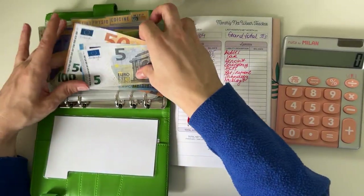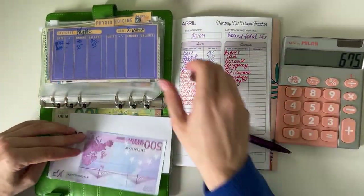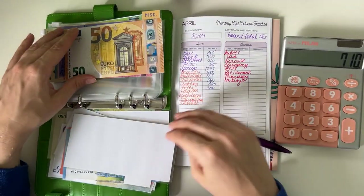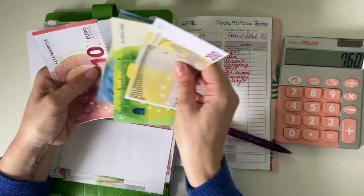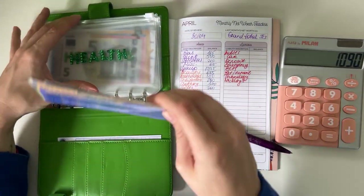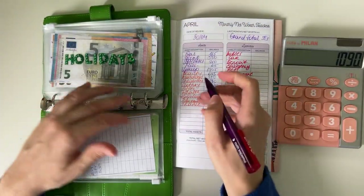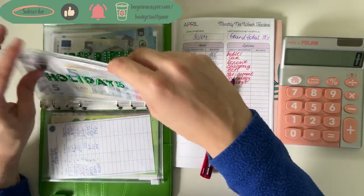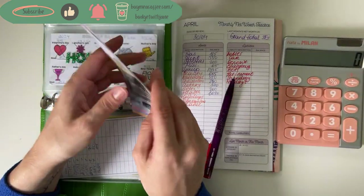Health is next. We have 175 in therapy, 500 in dentist, 35 in physio, 50 in medicine, and 330 in miscellaneous, for a total of 1,090 in health. I do have some health appointments coming up, like my biannual dentistry cleaning, so we'll need to spend some money from there.